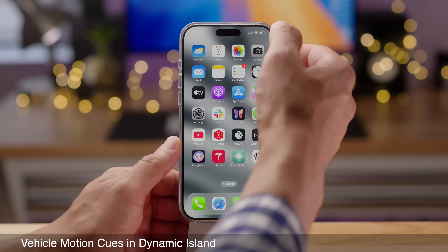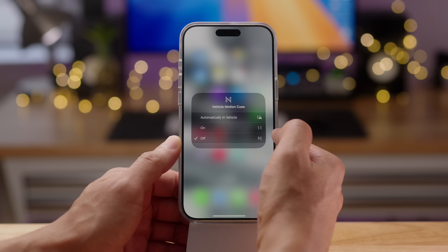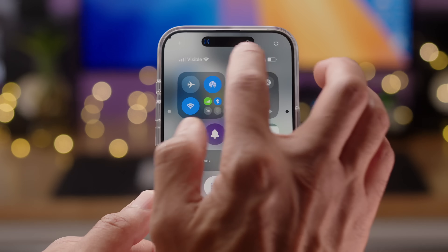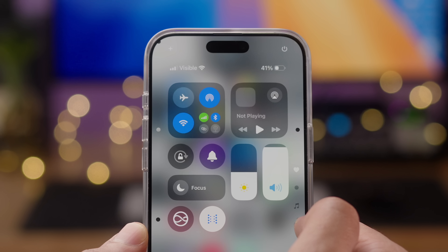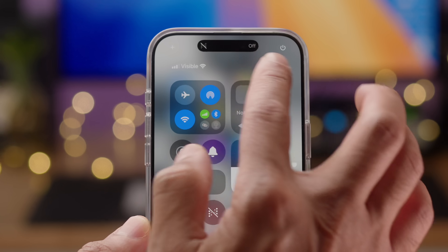There are also vehicle motion cues that appear in the Dynamic Island. This feature helps prevent motion sickness while riding in a vehicle by putting dots on the screen, and you can see when it's enabled or disabled right there within the Dynamic Island.